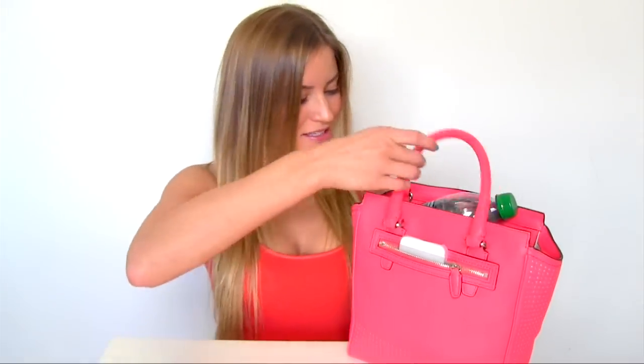First of all, this is probably one of my new favorite purses because I like to have a separate little pocket where I can just always have access to my phone, and that's what we have here.